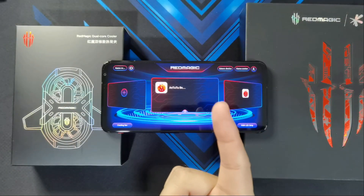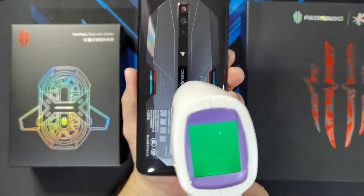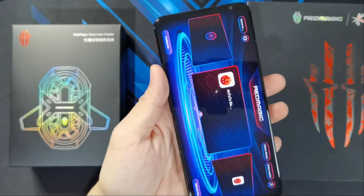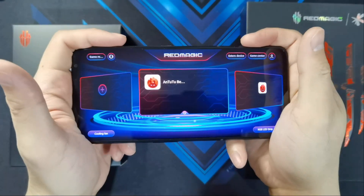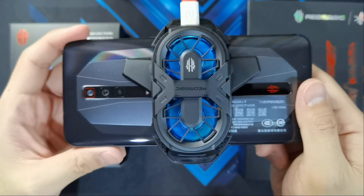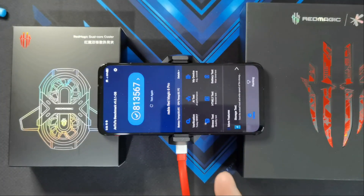Let's give the phone some time to cool down so it won't mess with the results. Checking temperatures at the back: 41.5, and on the front: 42.8. It feels pretty hot and it's pretty uncomfortable for extended gaming. I've attached the cooler to help lower the temperature before we start the test. The cooler is attached, so let's do the first test with the cooler.